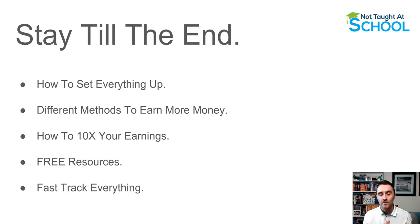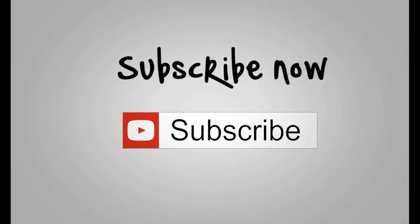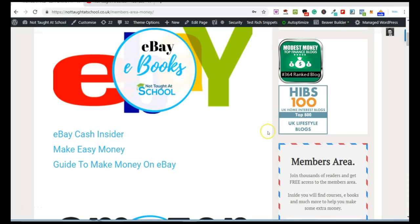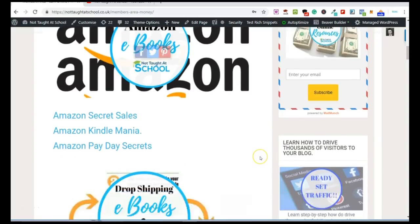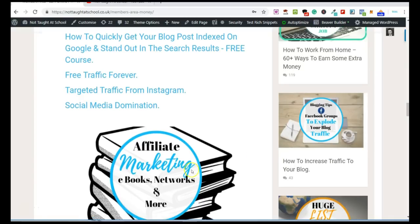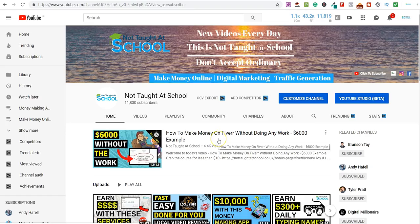Let's jump into this and go over the simple process to start making some extra money online using Google Maps. If you like simple ways to make money online and from home, subscribe to the channel and hit notifications. If you want some free resources, come over to my blog and check out my free members area — everything you see on screen is free and waiting for you. Hello, it's Mark from Not Taught at School, welcome to another video.